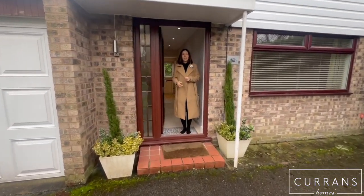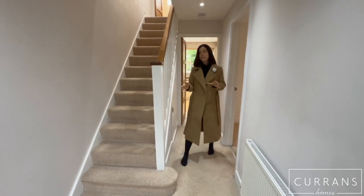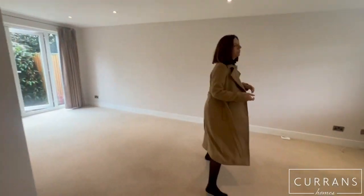If you come inside I'll show you around. From the front door we come into the hallway, which has got lots of space and a little storage cupboard under the stairs.